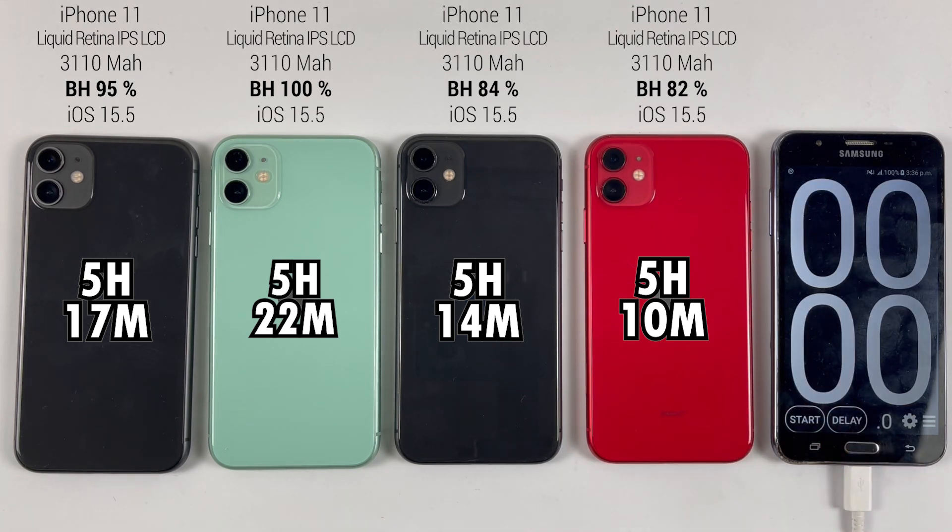The iPhone 11 battery time is five hours and 10 minutes with 82% battery health, five hours and 14 minutes with 84% health, five hours and 17 minutes with 95% battery health, and five hours and 23 minutes with 100% battery health. If you are thinking to buy the iPhone 11 with around 85% battery health in 2022, the battery backup would be around five hours with heavy usage, and if you are just a social media user, you will get up to seven hours.